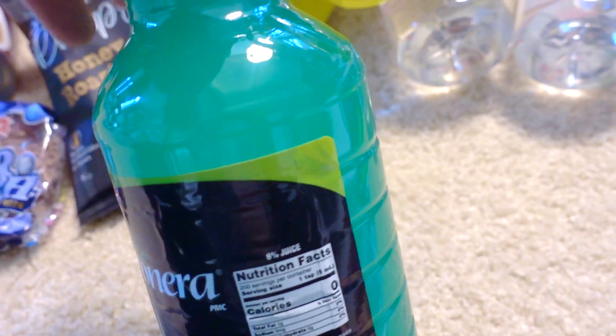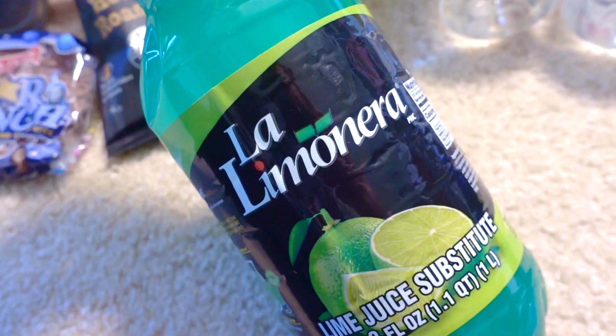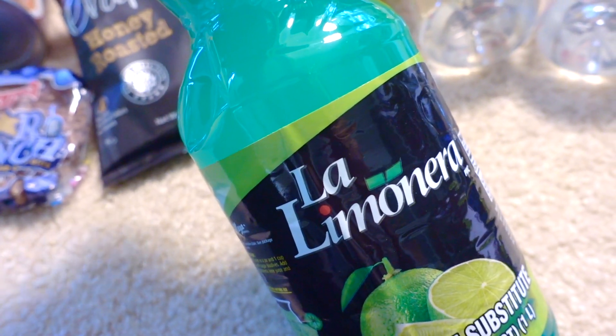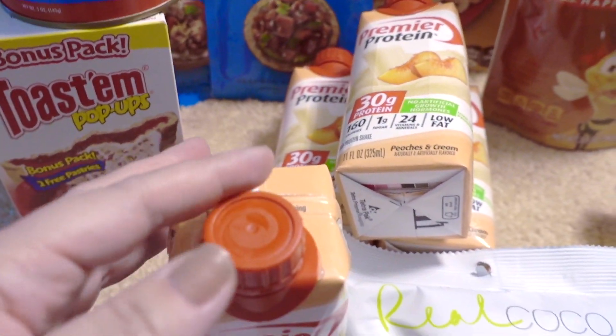Have you tried this lime juice before? Is it good? I was hoping to splash it just a little bit on fish, guacamole, or beef. I hope it's good. Other food items: I have tried the Premier Protein — I think the strawberry is way better, but they've been out of it at my store for a while. The peach is pretty good too, a bit sweet, but you can dilute it with a little milk.